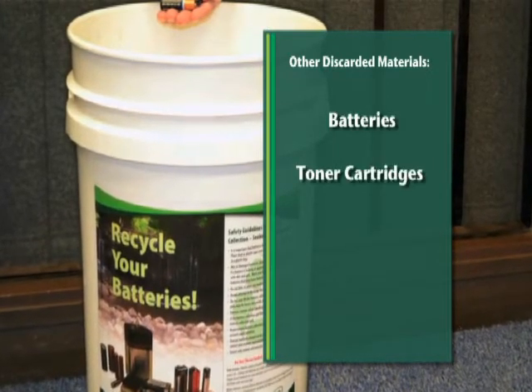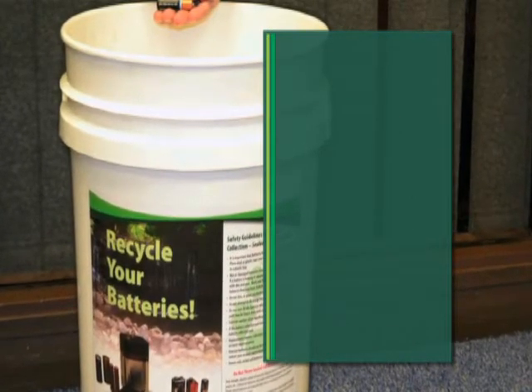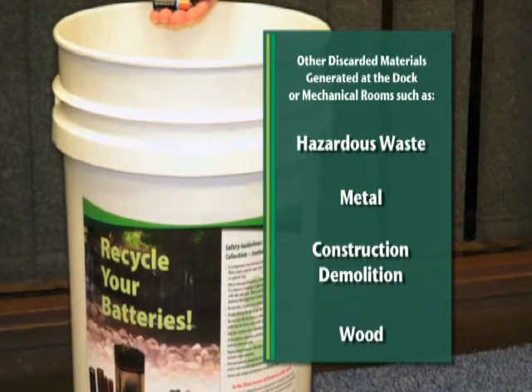Toner cartridges, cell phones, e-waste, bulbs, and other discarded materials generated at the dock or mechanical rooms such as hazardous waste, metal, construction demolition, and wood.